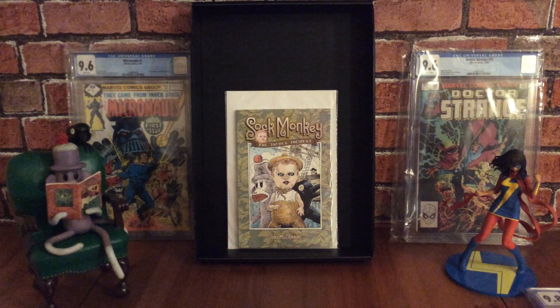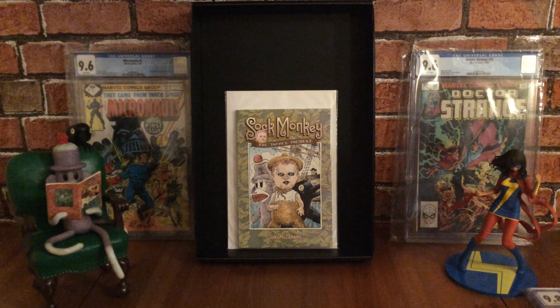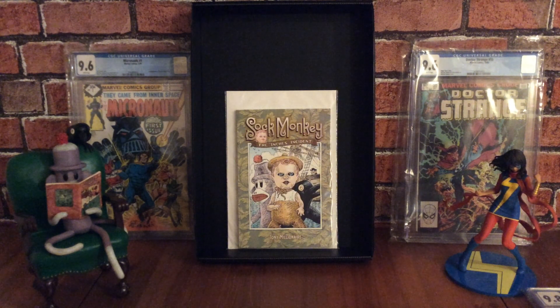I've got issue number one graded and volume two number one graded so far, both high grade copies. To the left of me is my latest pickup — my Sock Monkey statue. That's Uncle Gabby the Sock Monkey with his plush friend Mr. Crow, and he's actually reading the first issue of Sock Monkey sitting in his chair. I'm really pleased to have that as a display piece in my collection.